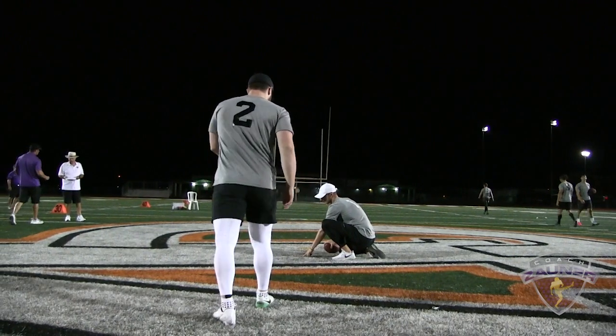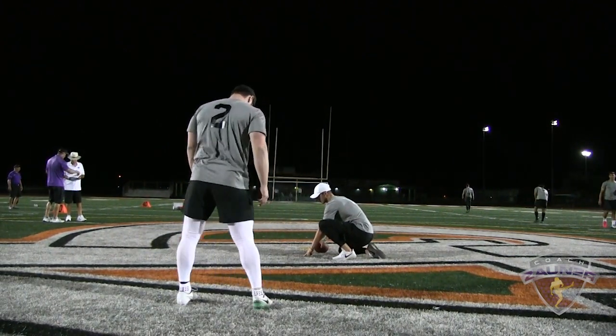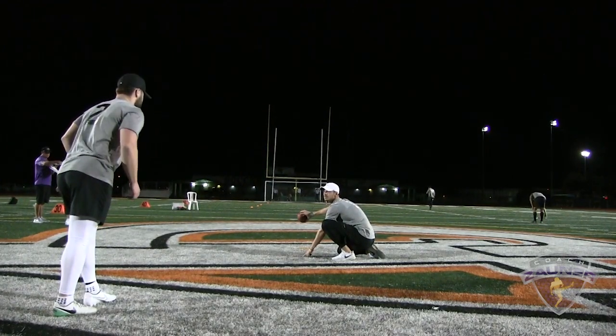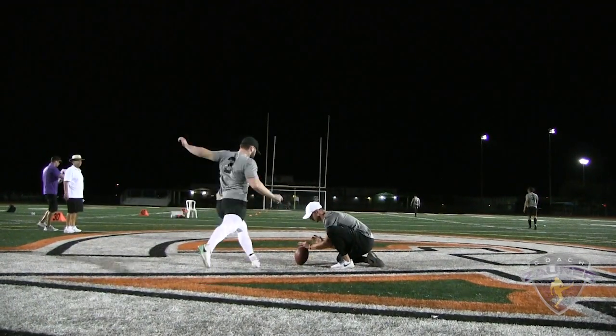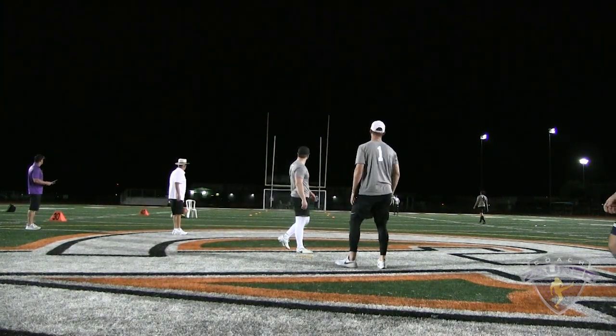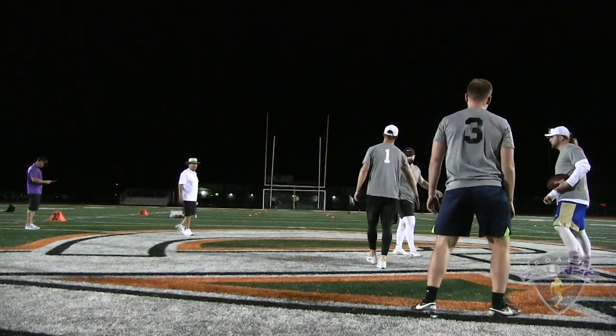Here we go, number two, 61 yard bonus field goal. No good, hit off the post.